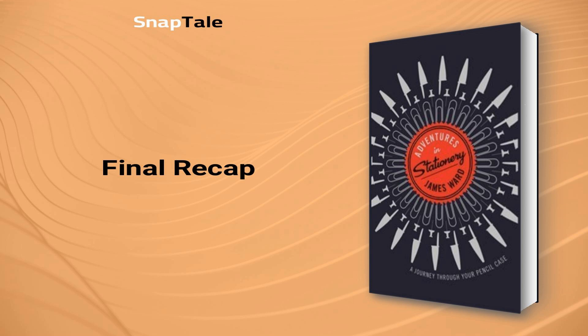Stationery has stood the test of time, evolving over the centuries to adapt to the needs of writers, artists, and professionals worldwide. Adventures in Stationery by James Ward offers a fascinating insight into the development of pens, pencils, paper, and various other writing instruments that have been integral to human civilization. Despite the digital age threatening to overshadow traditional stationery, the appeal of handwritten notes, personal expression, and tactile sensation remains strong and highly valued. As we move forward in a world increasingly dominated by technology, we may come to appreciate the significance and charm of these simple yet powerful tools even more.